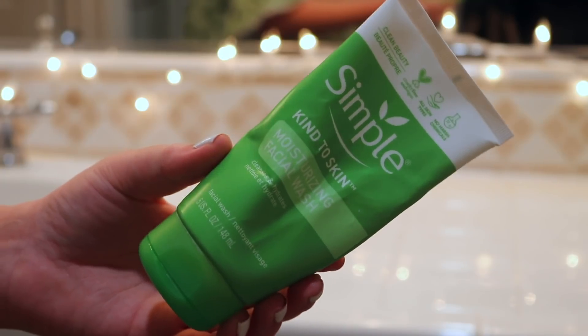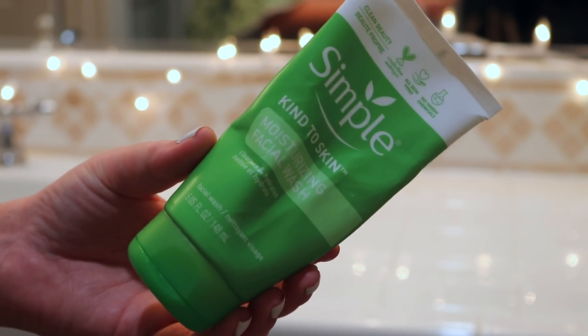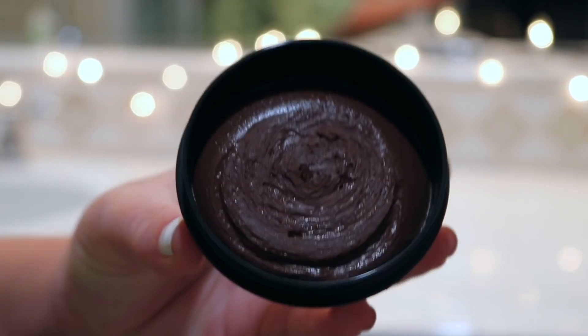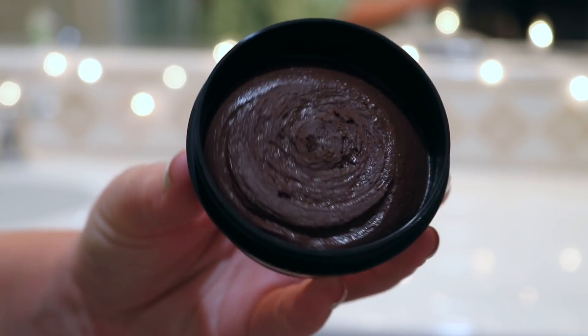I am still going to cleanse with my Simple moisturizing facial wash — it's my favorite. I actually probably cleanse with this twice; I am very serious about getting off all my makeup. Then we're going in with a new product: a fresh face mask from Lush, which means it's in the refrigerated section and only lasts about three weeks. This is called the Glen Coco face mask. Spoiler alert — I think this is the most hated thing I've ever used from Lush, ever in my life.